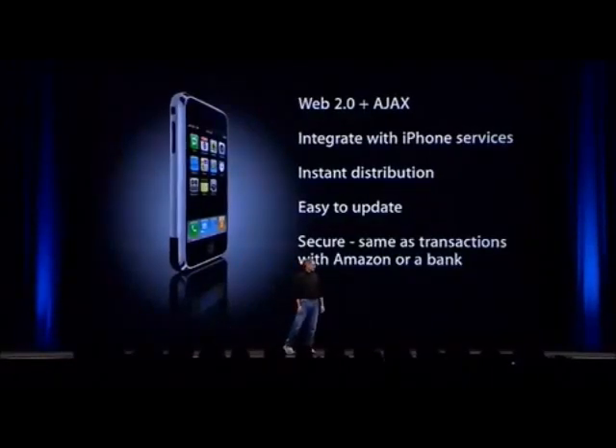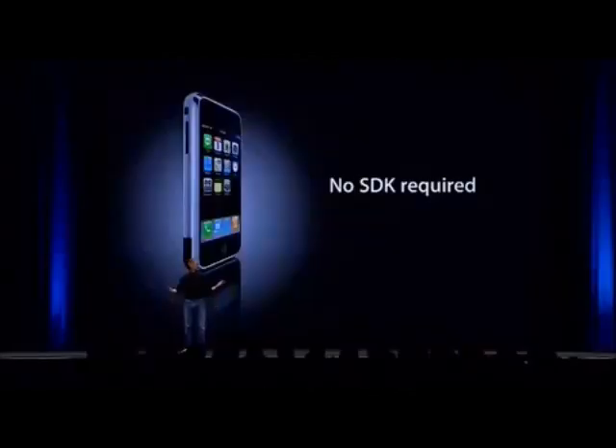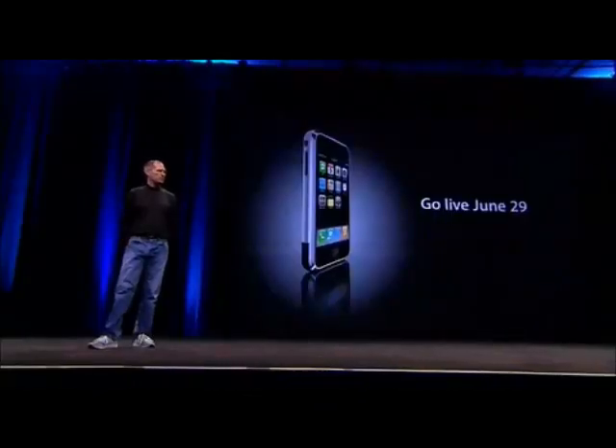And they're secure, with the same kind of security you'd use for transactions with Amazon or a bank — they run securely on the iPhone so they don't compromise its reliability or security. And guess what: there's no SDK that you need. If you know how to write apps using the most modern web standards, you can write amazing apps for the iPhone today and go live on June 29th.